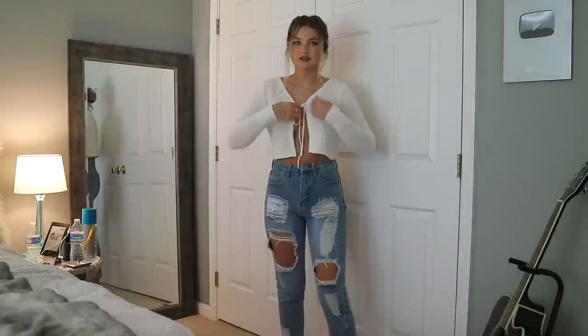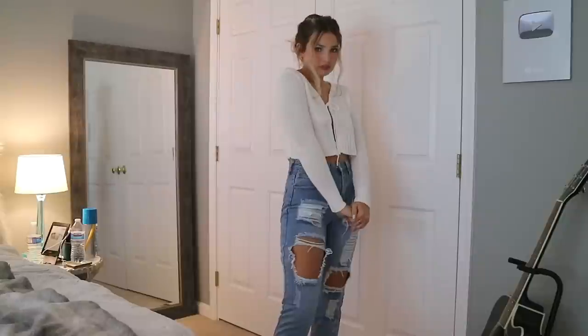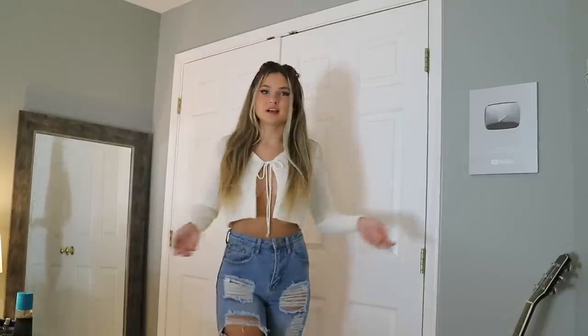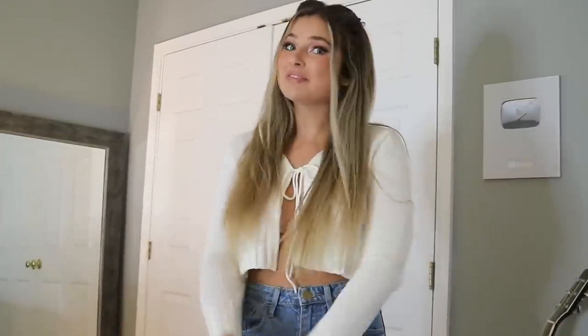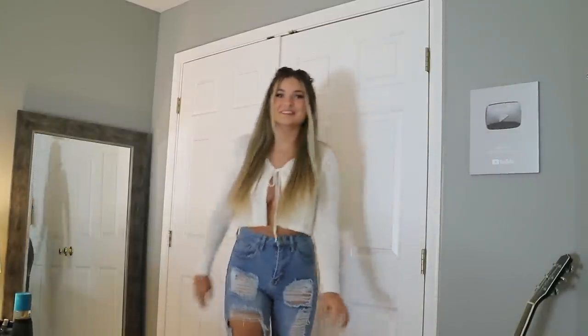Nobody told me that those cute ruched tops everyone's been seeing everywhere don't work if you have pointy boobs — no one told me that! These jeans are from Boohoo and so is the top. They are kind of difficult to wear because you might turn to the side and a whole titty comes out, which we don't want. They are cute little mom jeans though — I'm keeping my hair in front just to make sure I'm covered.